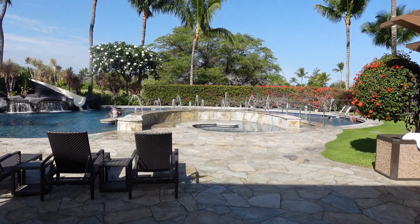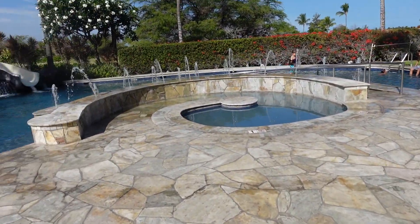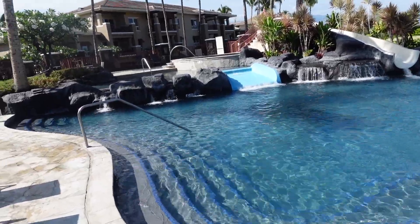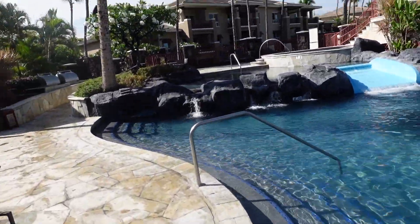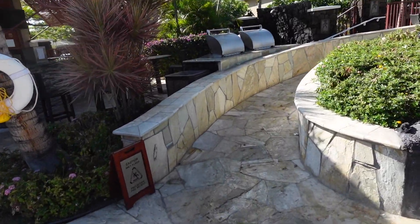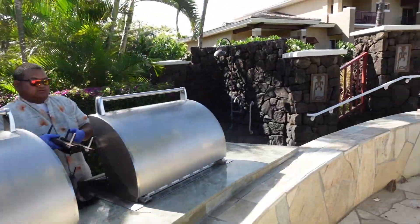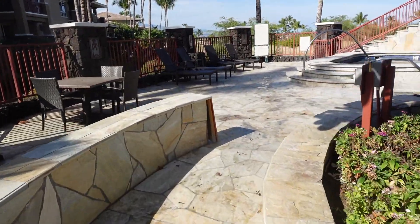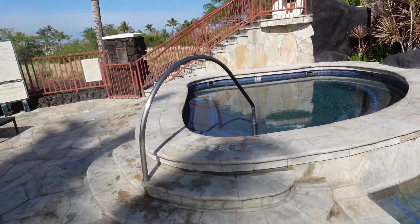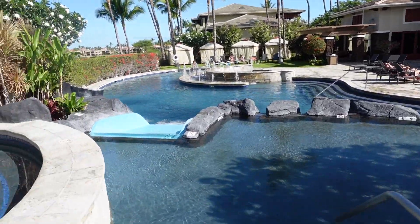When staying at the Bay Club, you also have access to the Kohala Suites main pool, which is right here. There are little fountains for the kids, a couple of nice water slides, and a hot tub up on the top. They also have a couple of grills here and a bar. This is technically the Kohala Suites pool, but it's available for those people staying at the Bay Club.